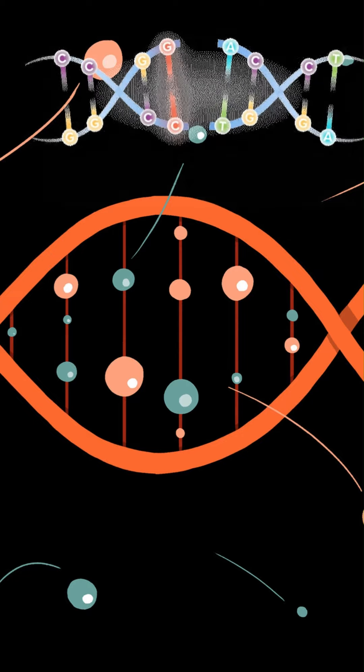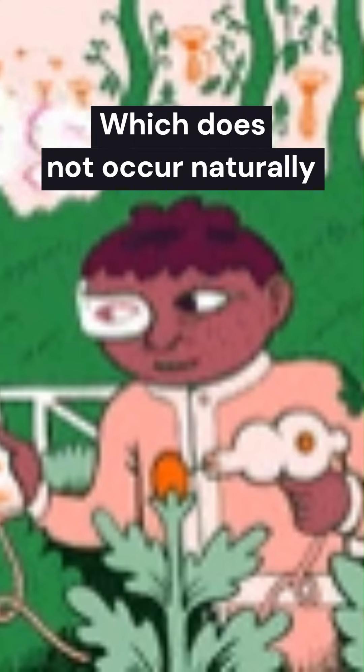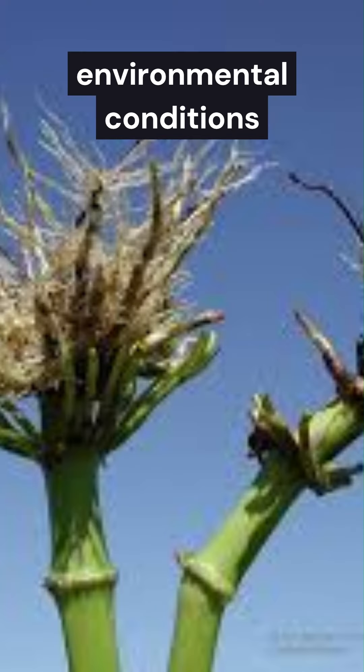Genetically modified crops are the plants used in agriculture, the DNA of which has been modified using genetic engineering techniques. The main aim of these crops is to introduce new traits to the plant which do not occur naturally in the species, like resistance to certain pests, diseases, and environmental conditions.